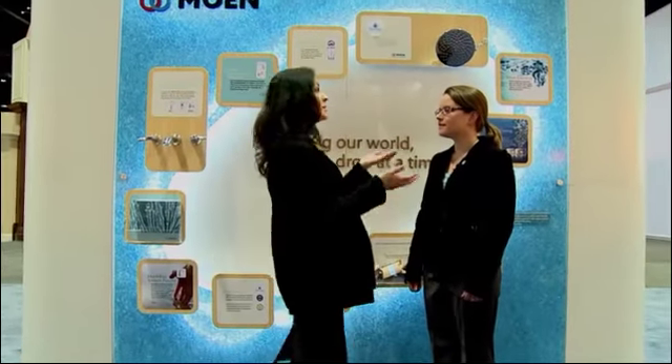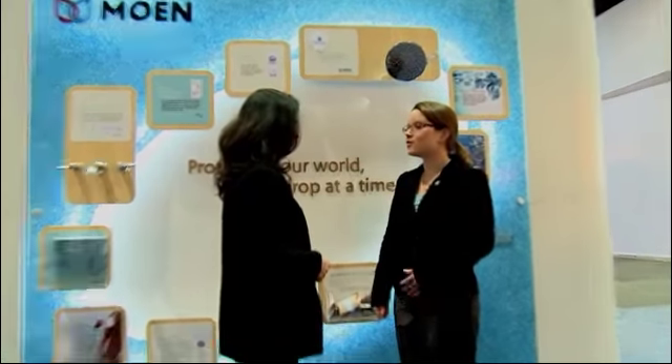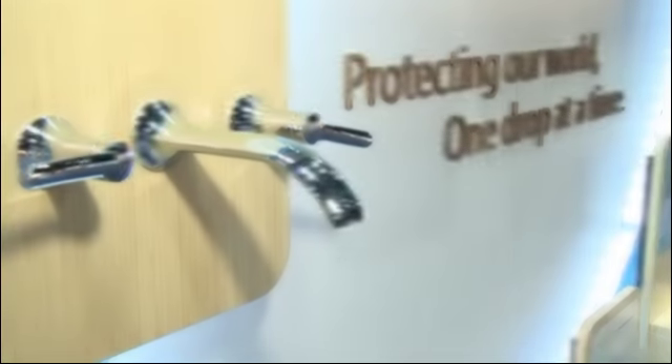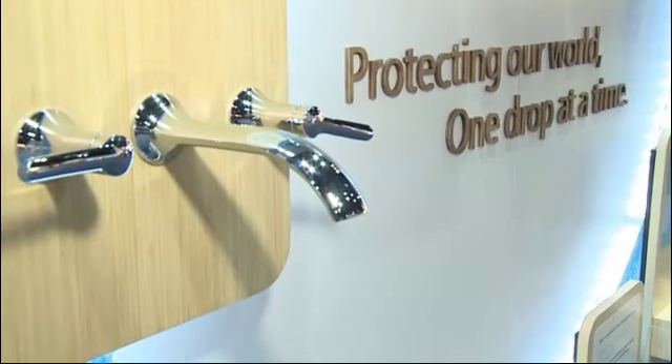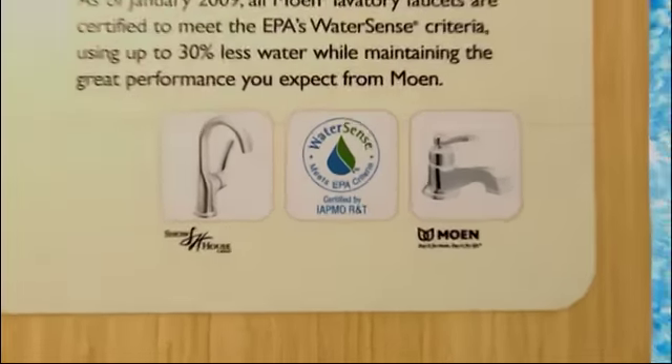What is Moen's role as a WaterSense certified partner? Moen has really done a great job of both getting products labeled and educating consumers about what the label means and how they can save water at home. Consumers need to know about water certified products simply by looking for the label.